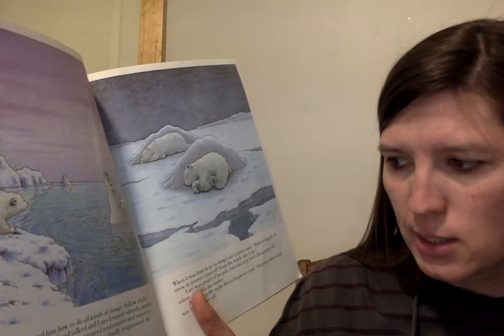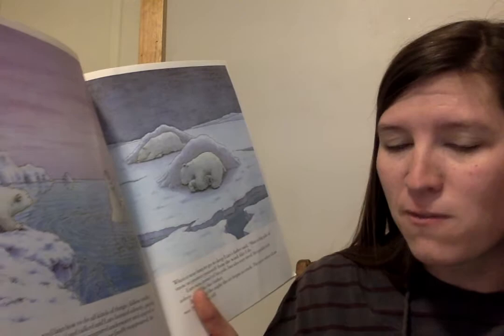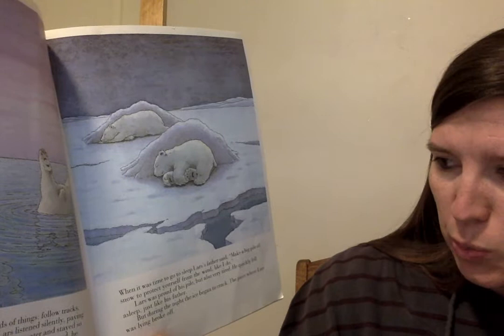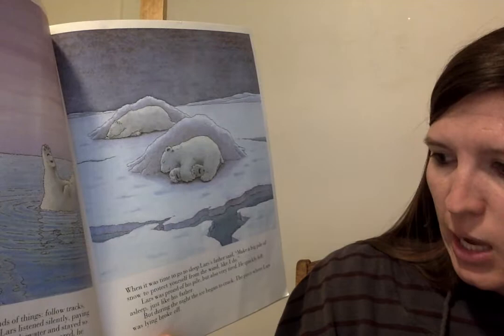Once his father disappeared underwater and stayed so long, Lars began to worry. But when his father finally reappeared, he had a big fish for supper. When it was time to go to sleep, Lars' father said, make a big pile of snow to protect yourself from the wind, like I do. Lars was proud of his pile, but also very tired. He quickly fell asleep, just like his father. But during the night, the ice began to crack. The piece where Lars was lying broke off. You can see it's breaking off.